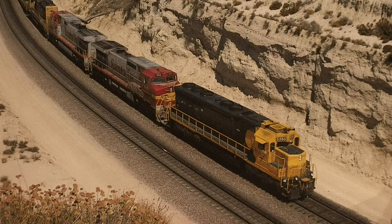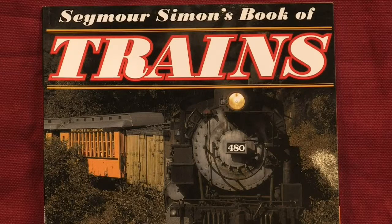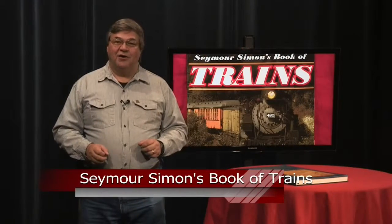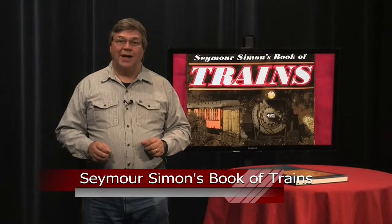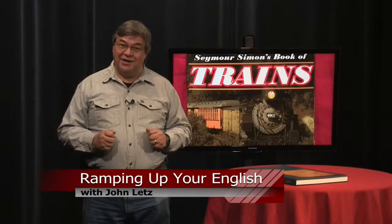You'll also encounter language forms like present tense verbs and prepositional phrases. You'll see how objects are used to describe things by listing their parts. Mostly, though, you'll enjoy learning more about trains and about the various cars on the train. You're also likely to find the reading level understandable. Seymour Simon's Book of Trains is a beautiful book that offers an enjoyable way to learn more about trains. You'll have to get your own copy — I'm too attached to mine. For Ramping Up Your English, I'm John Letts.